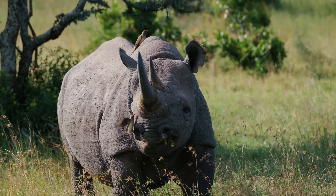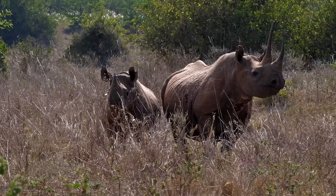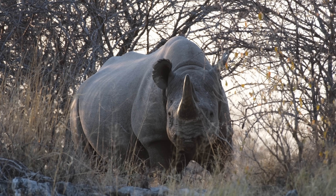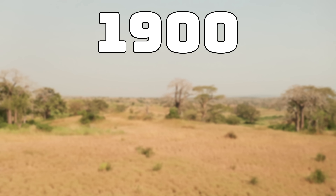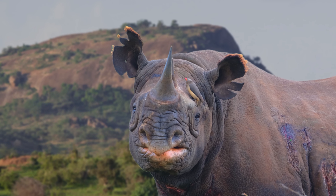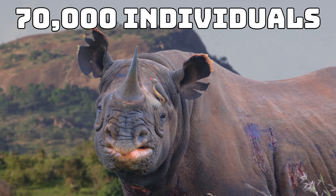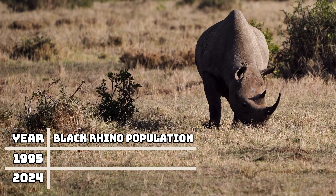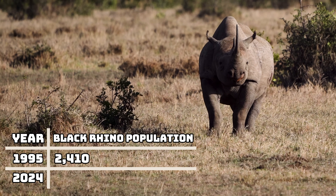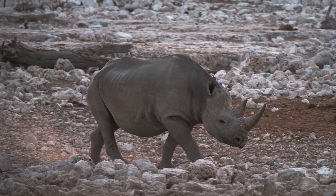Black rhinos have much larger horns than the previous two species, and just like all other rhinos around the world, they have been affected by poaching. At the turn of the 20th century, the black rhino was the most numerous of all rhino species, and around the year 1900 there were probably around several hundred thousand of them. During the latter half of the 20th century their numbers were severely reduced, and there were only around 70,000 left. During the early 1990s their numbers dipped below 2,500 individuals, but thankfully today they have made a bit of a comeback. There are around 6,500 black rhinos alive today, and their population is slowly increasing.